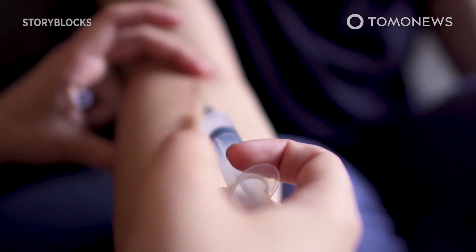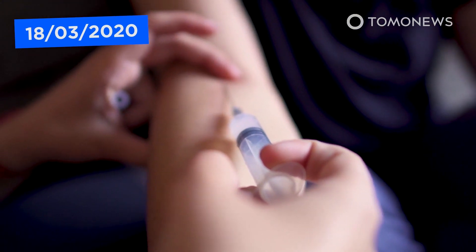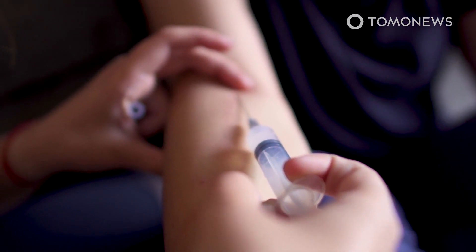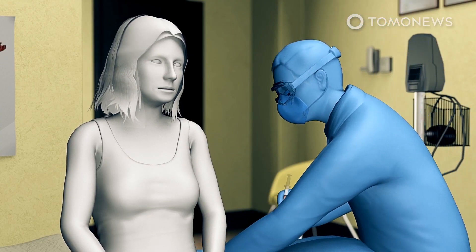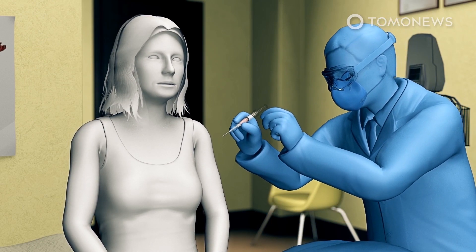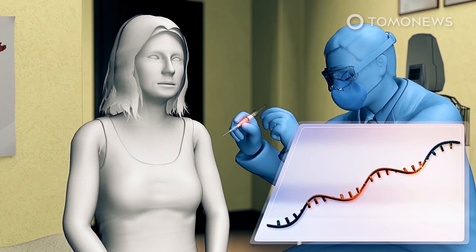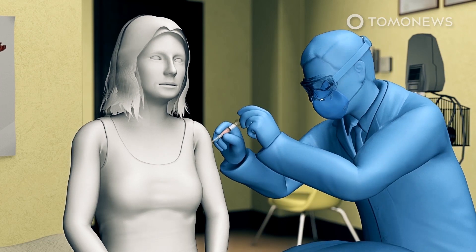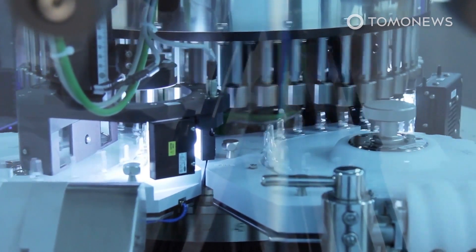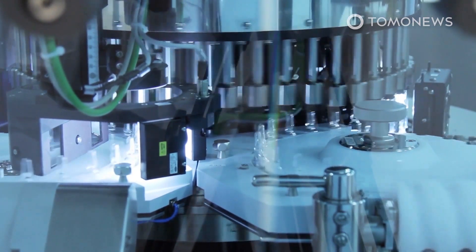According to the Associated Press, Seattle resident Jennifer Haller is the first person to receive an experimental COVID-19 vaccine as part of the first phase of human trials on March 16th. According to Kaiser Permanente, which is funded by the National Institutes of Health to conduct the project, the vaccine eschews dead or inert viruses and instead utilizes messenger RNA, or mRNA. Live Science reports the U.S. government fast-tracked the study without testing on animal models in a bid to bring the vaccine to market faster.